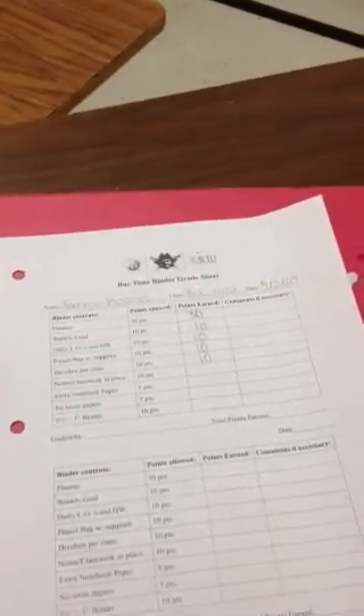The next part, you're going to look within the dividers. If you open up their math section, everything in there should be math. You can see this person has a great one because it has a folder apart to keep their paper. Go ahead and look through there and make sure everything is in the right section — history in history, and so on. If you have any questions, feel free to ask your partner.